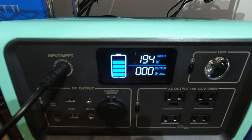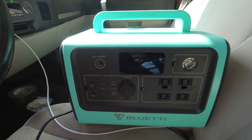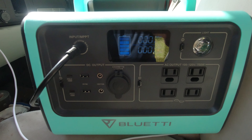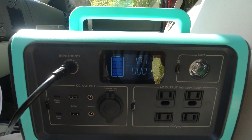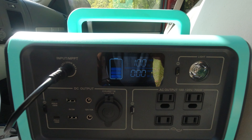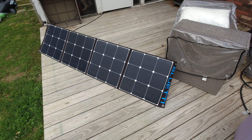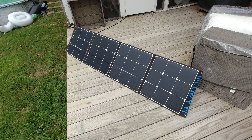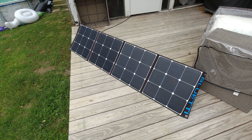Now let's look at DC charging via the cigarette lighter port. We'll plug the EB70 into the vehicle's DC outlet with the vehicle running. There we go — we're starting to charge at 101 watts. At that rate, a 716 watt-hour battery charging at 100 watts would take roughly seven hours on a road trip.